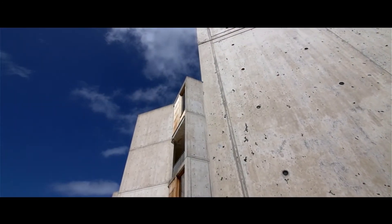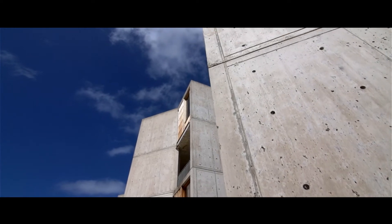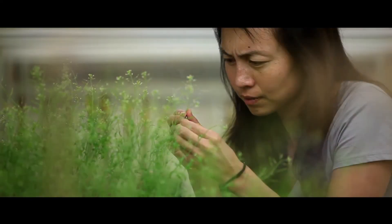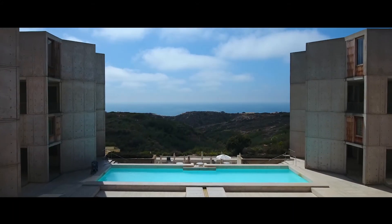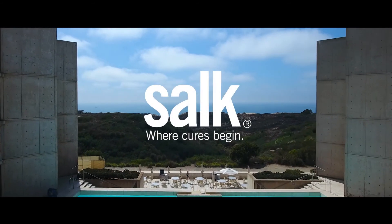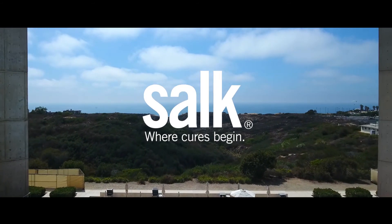This cathedral for science supports research in neurosciences, plant biology, infectious diseases, cancer, diabetes, and aging, and continues as a modernist masterpiece to facilitate research and new discoveries in those areas.